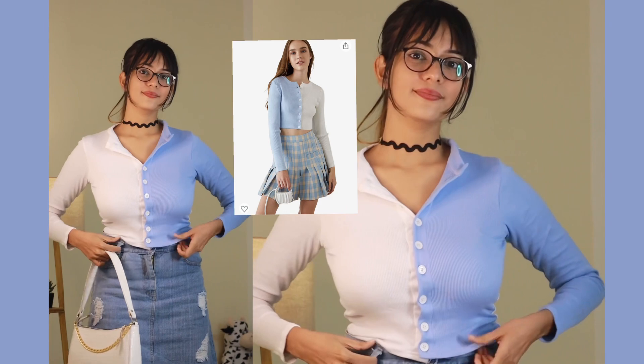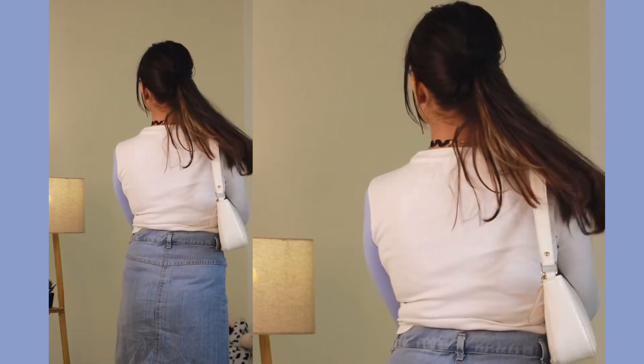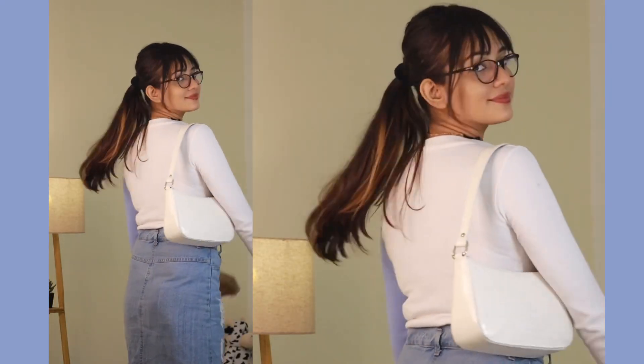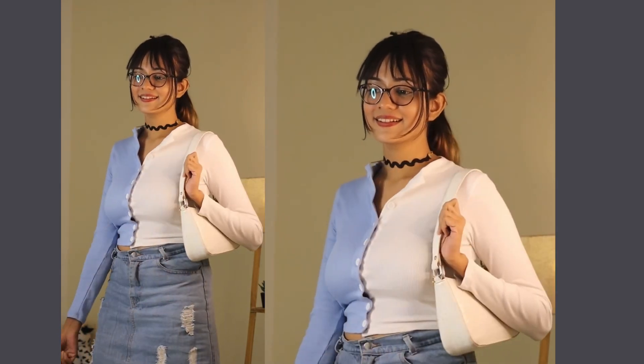Moving to the next one — another full sleeve top from the brand Side Bomb. I've already tried this brand earlier and have three or four tops from them. I got this one for ₹389 in size M. As you can see, there's a color-block thing happening — one part is sky blue and the other part is off-white. You can also style the base part as a shrug sometimes. The M size fits me really well and the fabric is a kind of ribbed material.